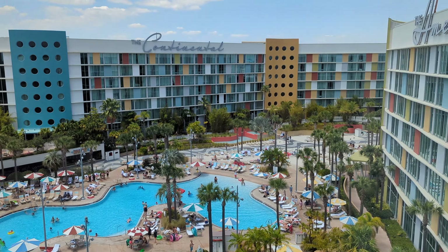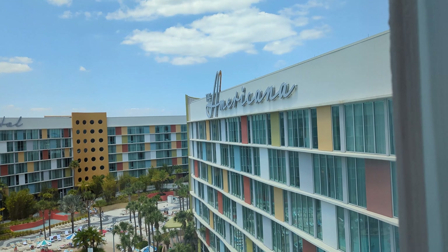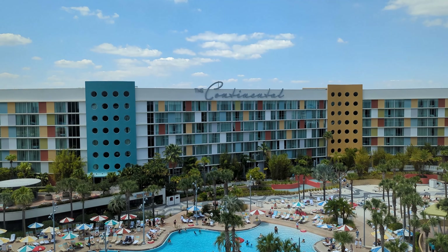We'll give you a tour of the pool area as well. Over there is the Americana building and the Continental.